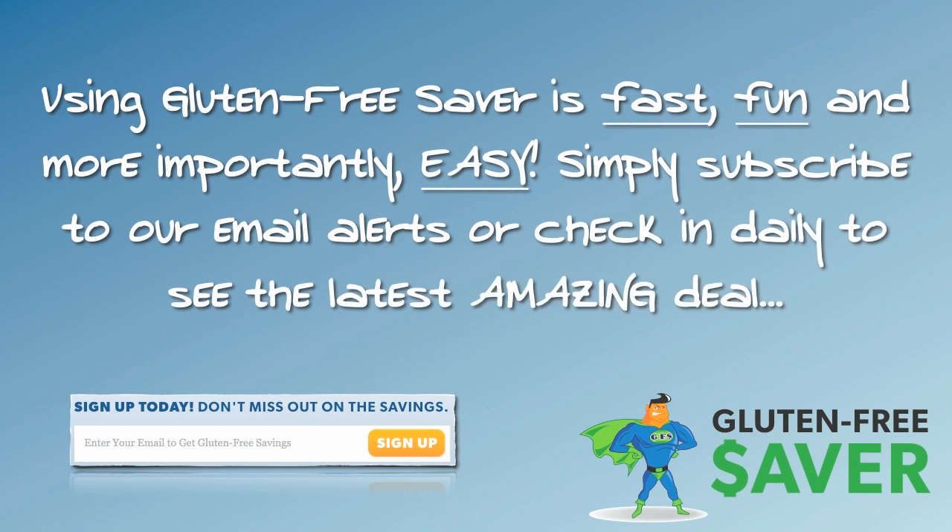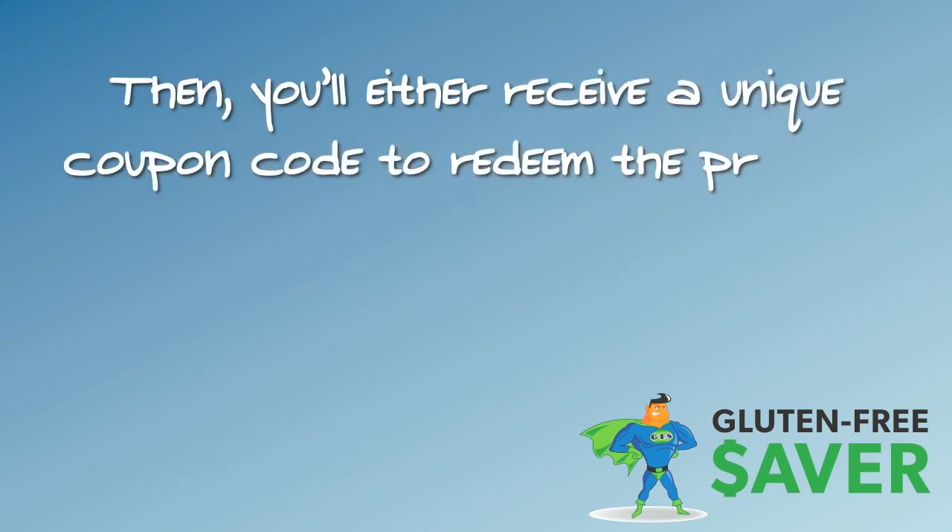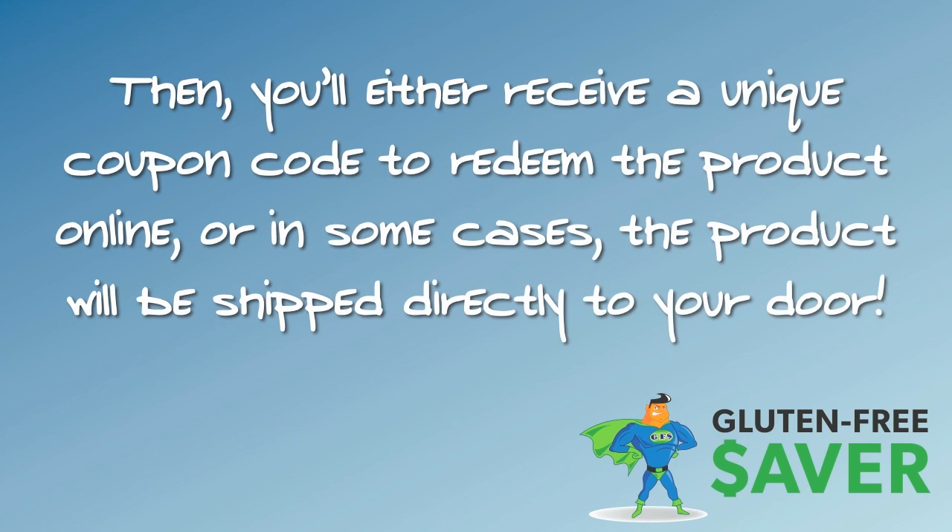Using Gluten-Free Saver is fast, fun, and more importantly easy. Simply subscribe to our email alerts or check in daily to see the latest amazing deal. When you see something you like, click the buy button and enter your billing information. Then you'll either receive a unique coupon code to redeem the product online, or in some cases the product will be shipped directly to your door.